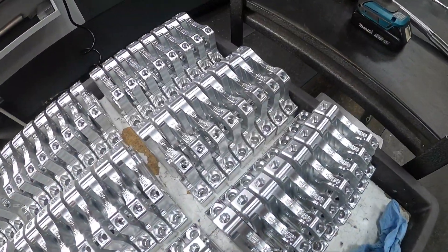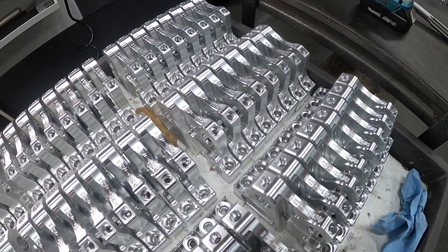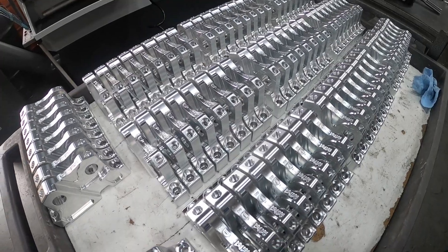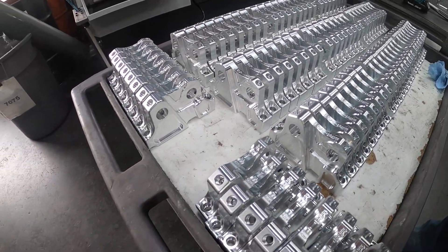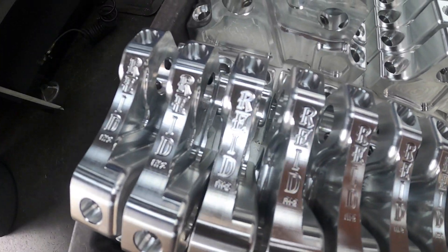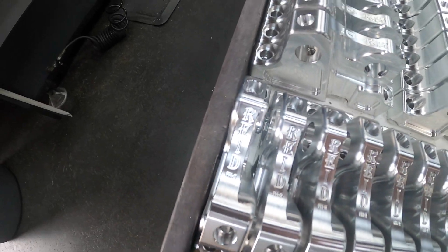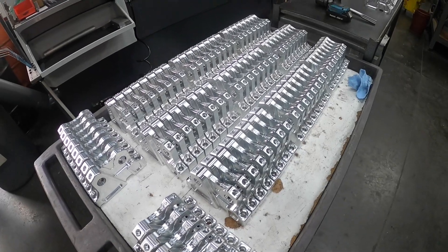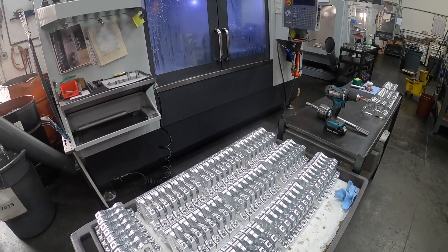After spending years repairing and re-machining other brands' rocker arms for customers, Daryl found an opportunity to fully CNC machine his own rockers using his skills and techniques learned over the decades. Gifted with a desire for problem solving and incredibly high standards, Daryl's approach to each customer is to provide them a solution that is unique to their application, but also exact for their needs.